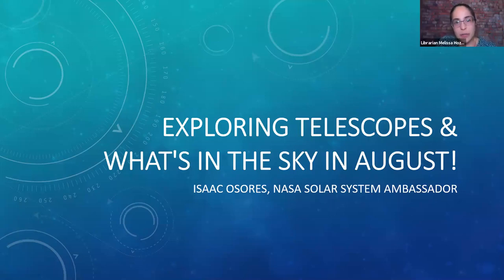Hello, everyone. My name is Melissa Hozik, and I'm the Adult Programming Librarian at the East Brunswick Public Library. Thank you for coming to this virtual presentation of Exploring Telescopes and What's in the Night Sky in August. Isaac Osouris is an East Brunswick resident who enjoys amateur astronomy, 3D printing, and tinkering with Raspberry Pi microcomputers. He is also a NASA Solar System Ambassador committed to communicating the science and excitement of NASA space exploration missions and discoveries with people in his community. Welcome, Isaac.